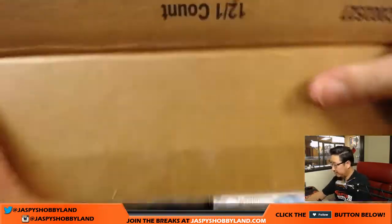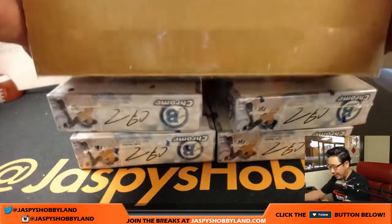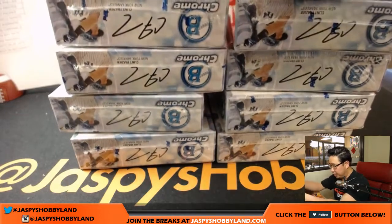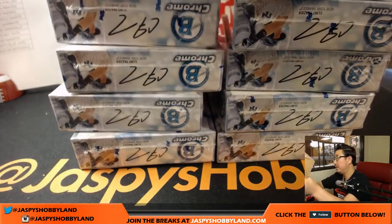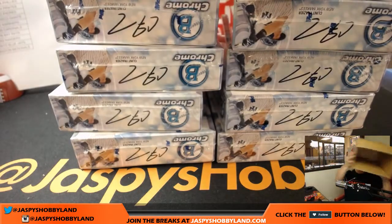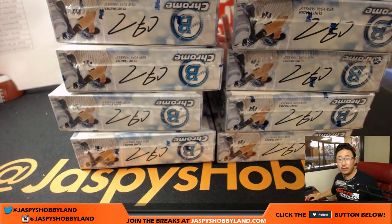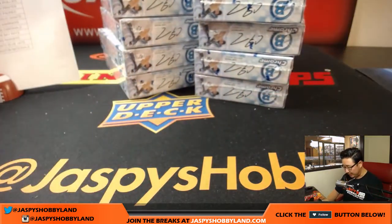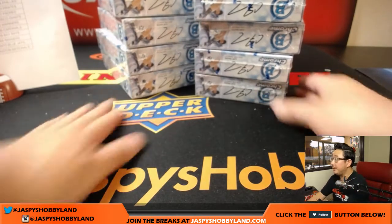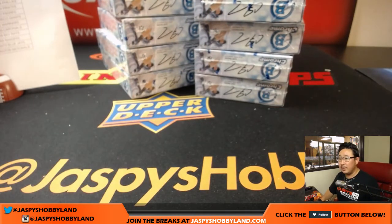I believe auctions are ending now, so let me drop that link into the chat. For those of you who missed this break or are not in this break, you can switch screens really quick and bid on your teams. They're staggered by a minute per team, so you should have multiple chances to bid on multiple teams. Link is in the chat.